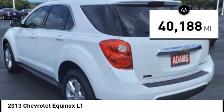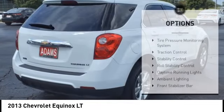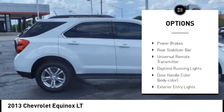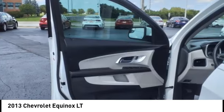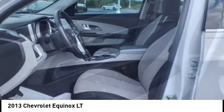This vehicle has less than 45,000 miles. Here are some of this vehicle's great options: tire pressure monitoring system, traction control, stability control, roll stability control, daytime running lights, ambient lighting, front stabilizer bar, power brakes, rear stabilizer bar, universal remote transmitter.